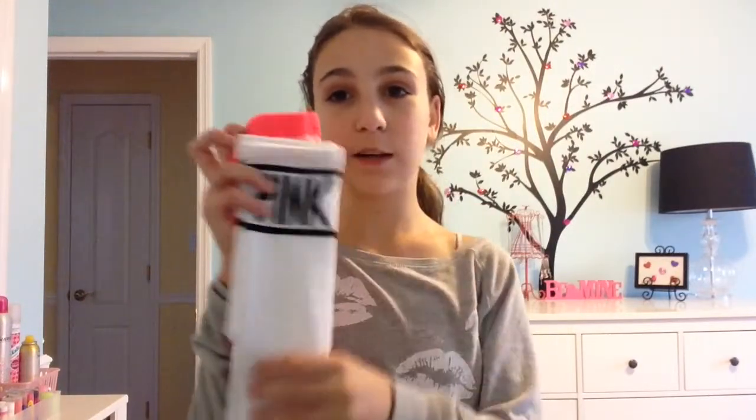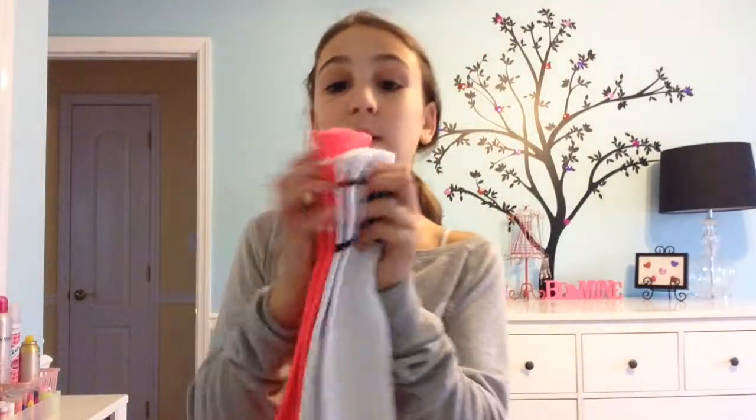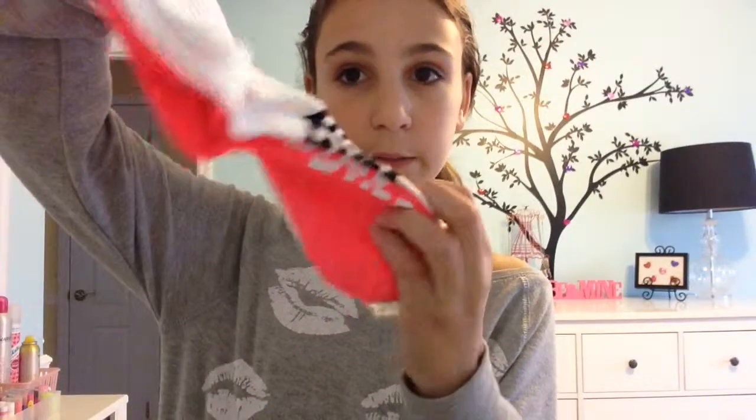The next store we went to was Victoria's Secret PINK and my mom got two sweatsuits, so with the sweatsuits we got like a free pair of socks. They're like knee highs and I love knee high socks. It came with a neon pink pair and a white pair, and at the top and bottom they say Pink.